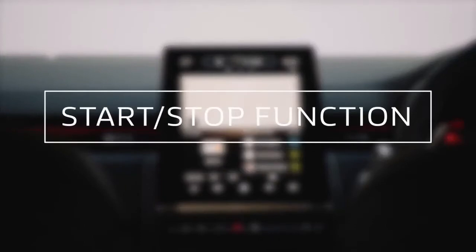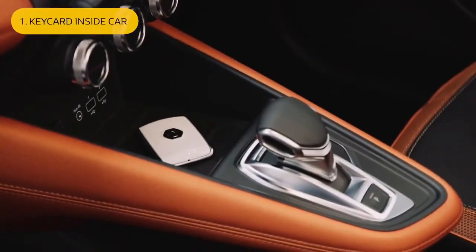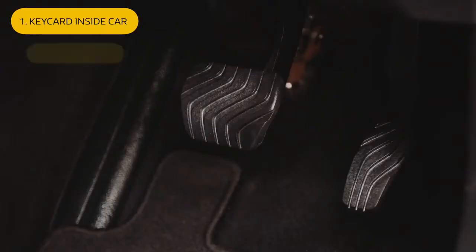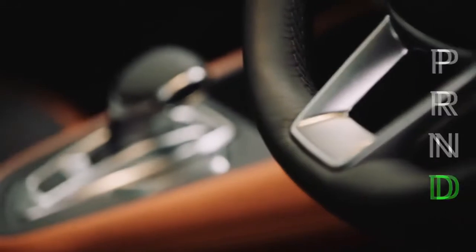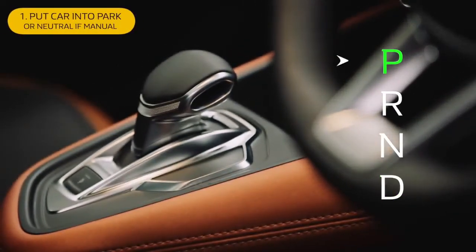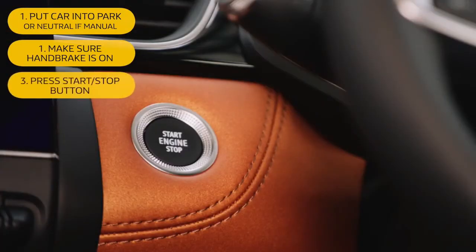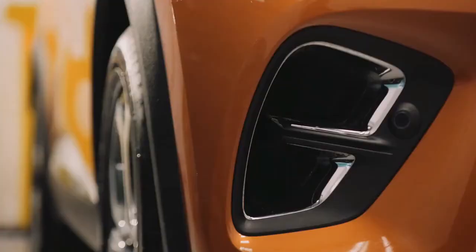The all-new Renault Captur is packed full of technology. Let's look at the start-stop button. To start the engine, the keycard needs to be inside the car. Then just place your foot on the brake, or clutch if you're in a manual vehicle, and press the start-stop button. To stop the car, just put the car into park, or neutral if it's manual. Make sure the handbrake is on, and again just press the start-stop button. Note that the car has the ability to cut the engine while stationary in certain conditions, saving you fuel and cutting down on emissions.